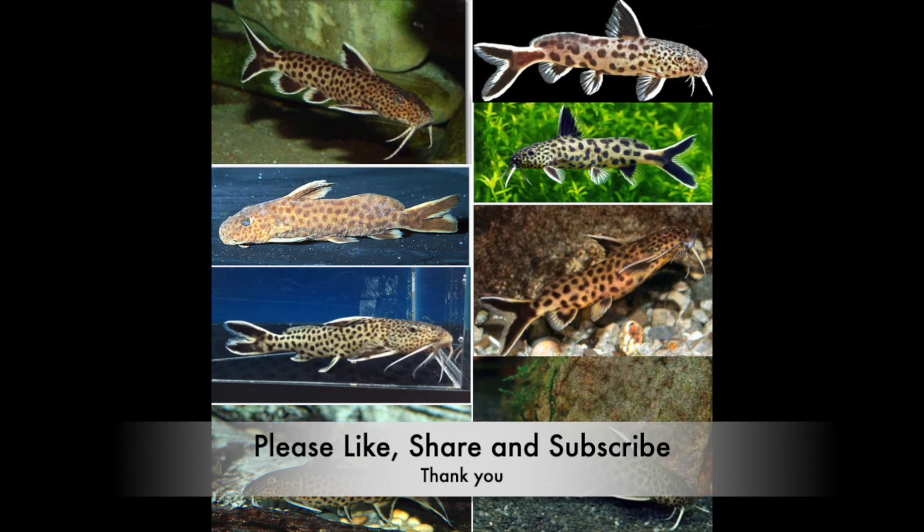I hope you enjoyed this video, and if you did, please like, share, and subscribe, and make sure you hit the notification bell. Thanks!